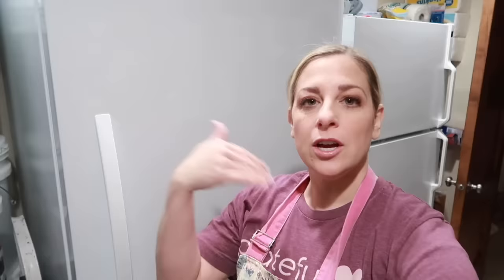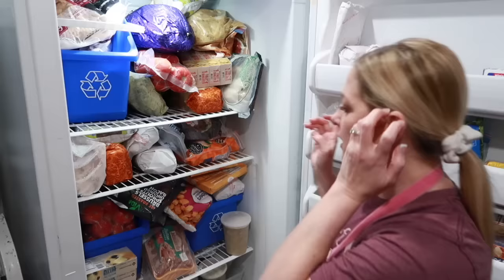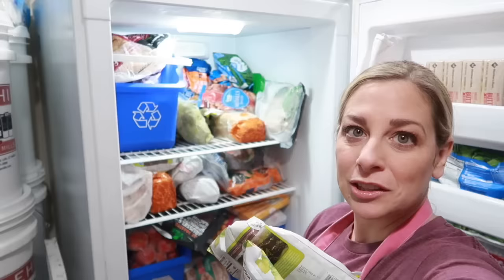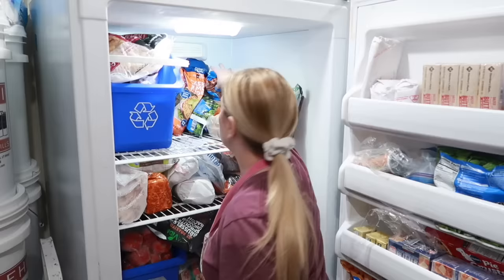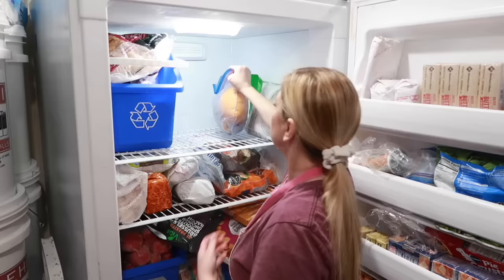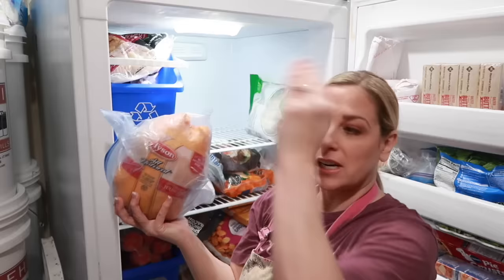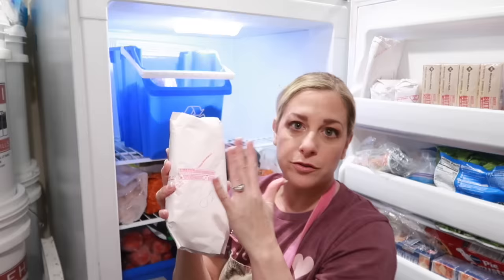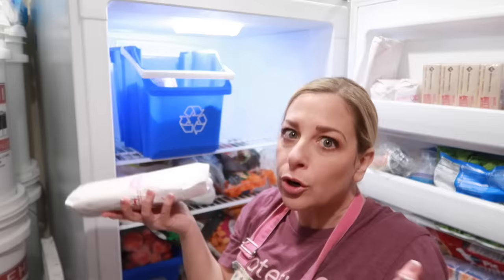I'm going to work with the big freezer first. I have a big laundry basket here if I need to transfer anything to the other freezers. Freezer meals will go in the pantry freezer. Lots and lots of vegetables. I might have to get gloves too because my fingers are already very cold. I love freezing whole chickens. I have two more in the garage freezer that I need to transfer down here — I just didn't have room.